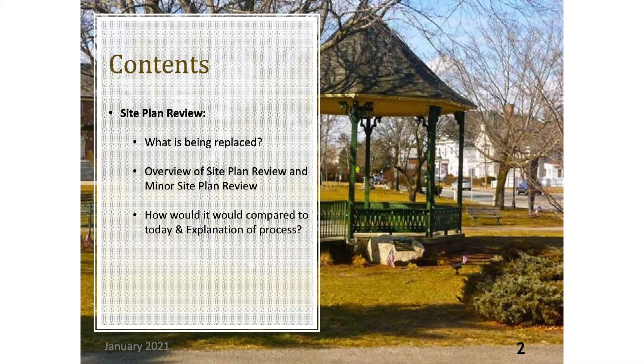Please note today's video is not meant to be all encompassing of the proposed zoning bylaw. Please be sure to read the proposed zoning bylaw along with the corresponding proposed zoning map for more information.